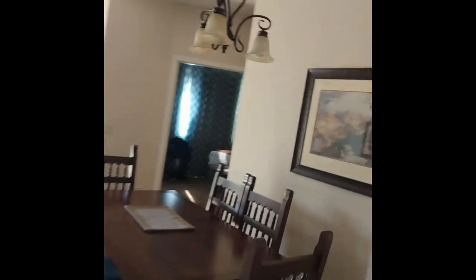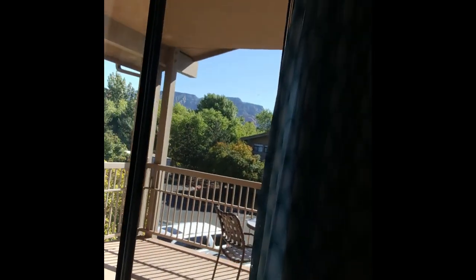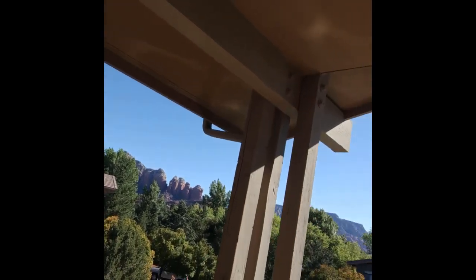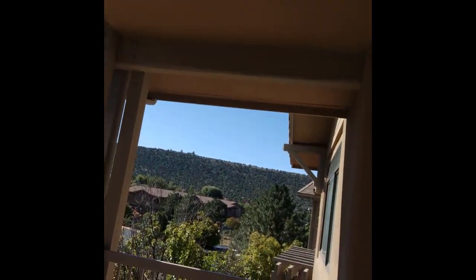I wanted to show everybody the room. A lot of people are interested in seeing the rooms at the different resorts, so this is what we got in Sedona. We arrived very late last night — about 1:30 in the morning — and the security guard checked us in. He brought us to the unit because it's a very big place. The most impressive thing this morning — after driving through the mountains last night — is the view from the balcony. It's just amazing.